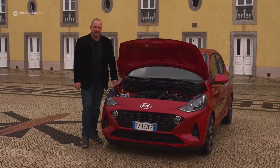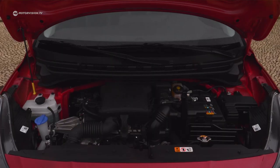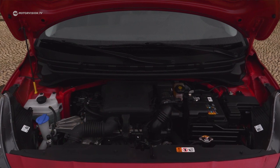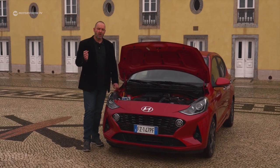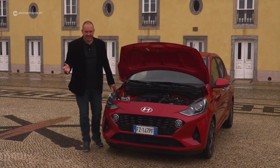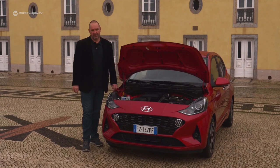There are two engines available for the new i10. The smaller one is a 1.0-liter three-cylinder petrol engine offering 67 horsepower. The bigger one is a 1.2-liter four-cylinder petrol engine offering 84 horsepower. Both engines come with either a five-speed manual or a five-speed automatic gearbox, and all i10 models are front-wheel drive.